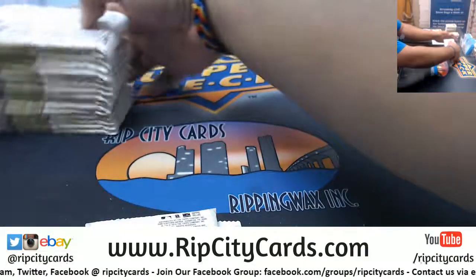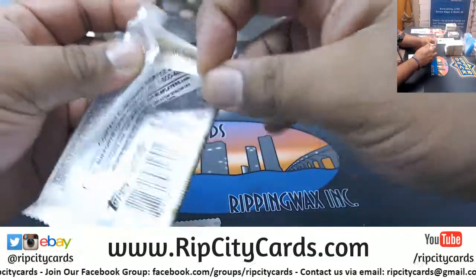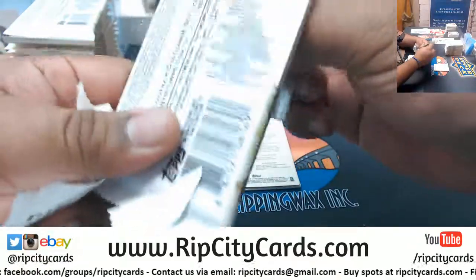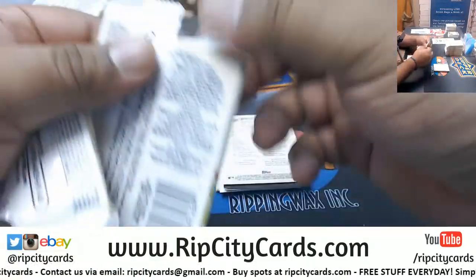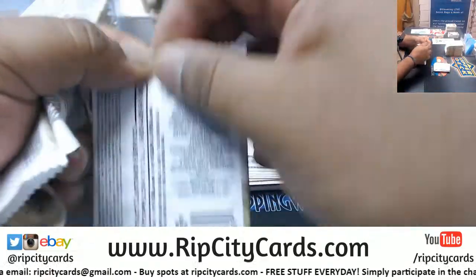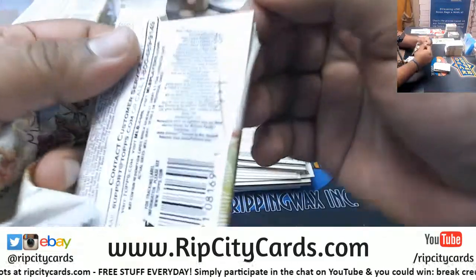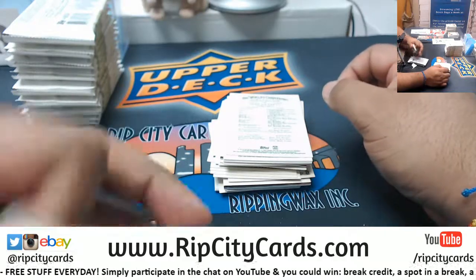I do this every time — I forget these top packs are somewhat easy to open if you know how to do it. Well, these packs aren't opening as easy as I'm used to.